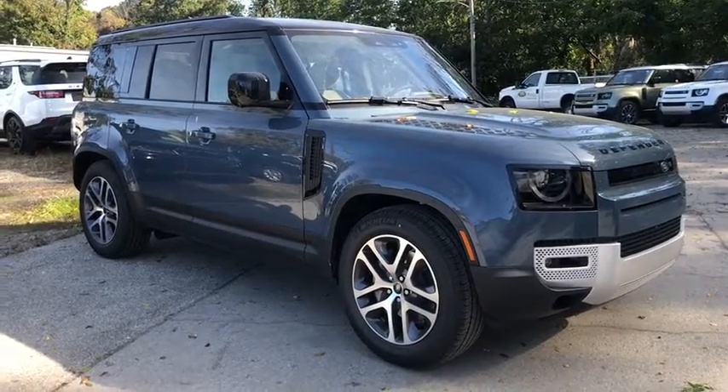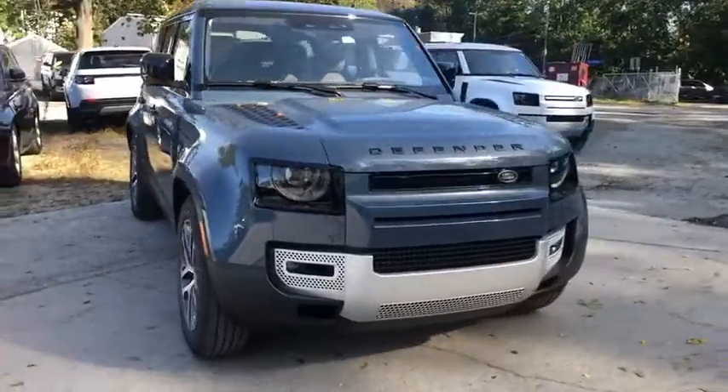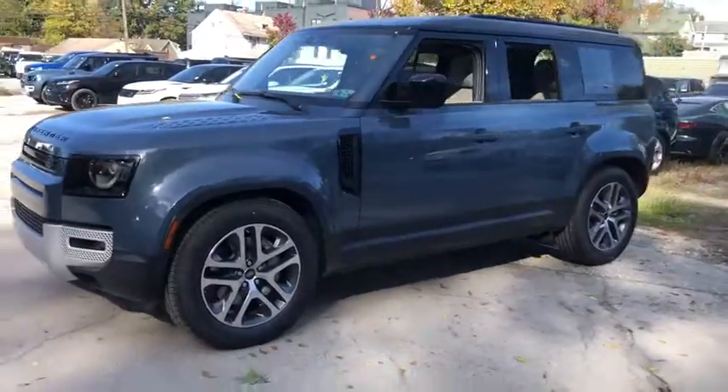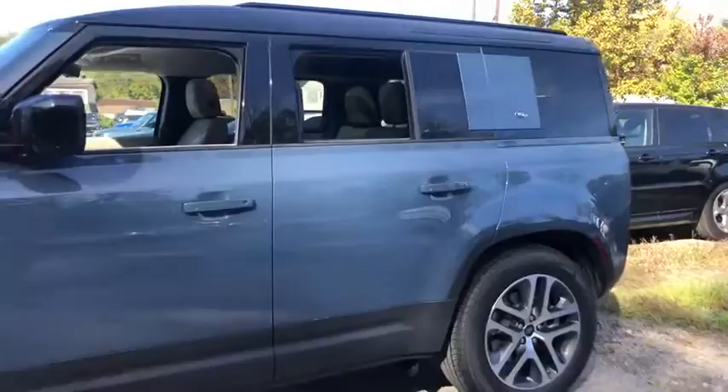Picture yourself in the 2020 Land Rover Defender. Make the most of every drive when you travel in modern style and comfort. Sculpted lines and a quiet cabin soothe your mind, while the latest safety and infotainment tech keeps you secure, focused, and entertained. All you need to do is relax and enjoy the ride.